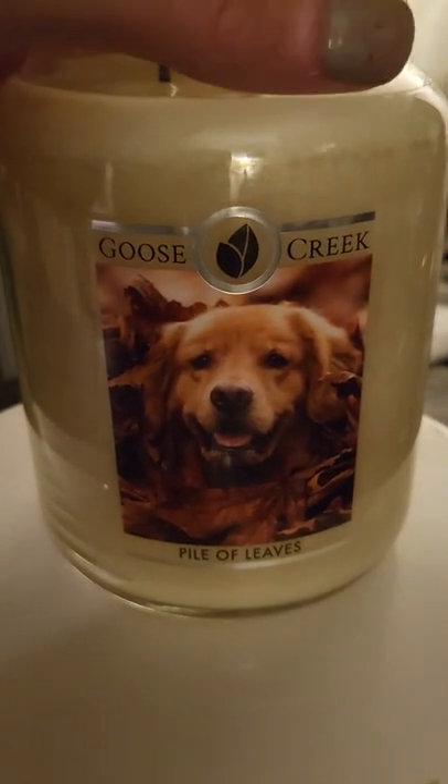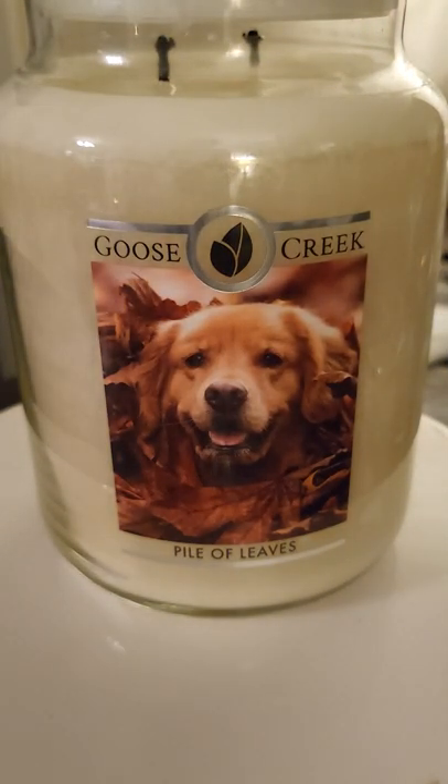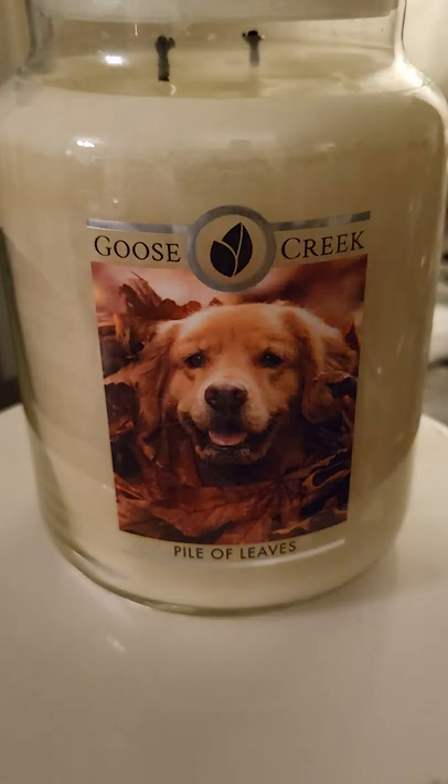The last one we're going to talk about tonight is another great one. I did mention this in my unboxing video earlier — Pile of Leaves. Very fall-like, you can already see based on the picture. I love the dog on the front, the Golden Retriever. I'm a huge animal person, so it kind of caught my eye. And the color of the wax is so beautiful. It's very rustic-looking, very clean and rustic. So very nice appeal.